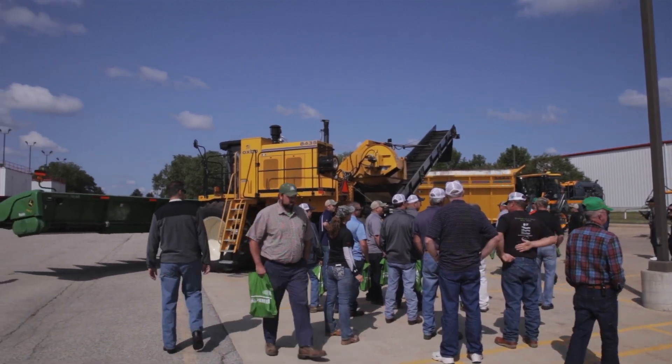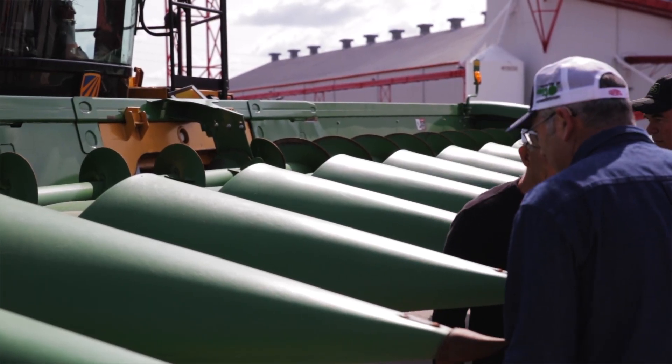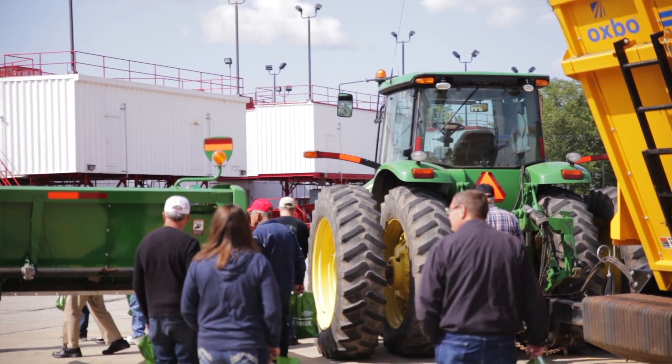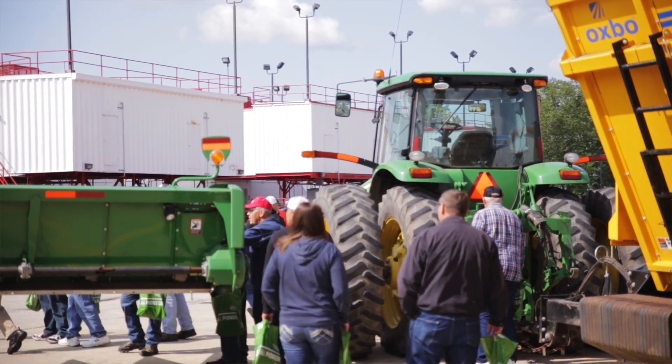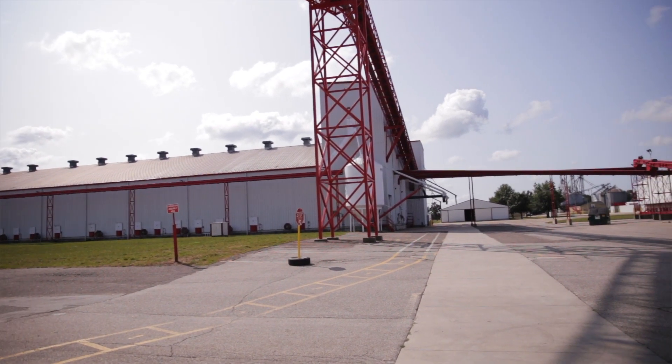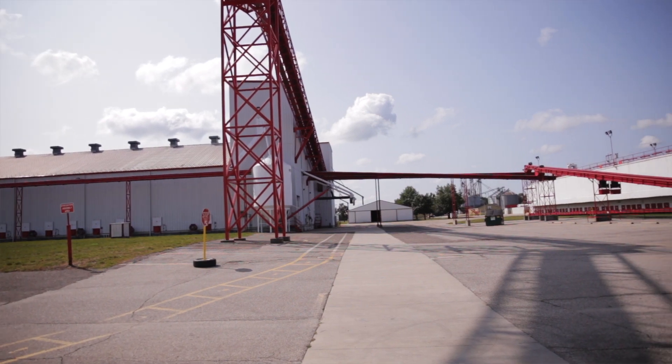We have roughly 60 growers that contract with us to provide the acreage and the expertise to grow the seed crop for us. The interesting fact is 15 of those roughly 60 growers have grown seed for us for 30 years or over. Really long-term relationships that we've built over the years, and it's been a great partnership with the growers in the Constantine and southern Michigan areas to produce this seed.